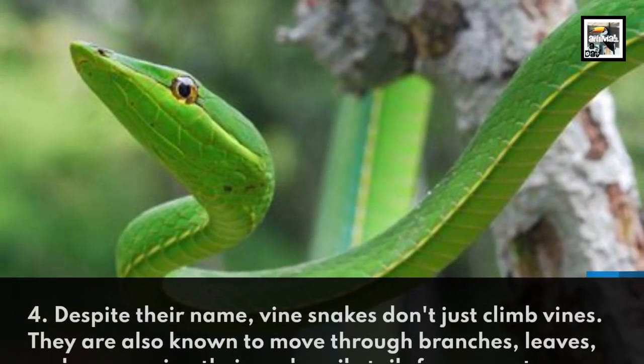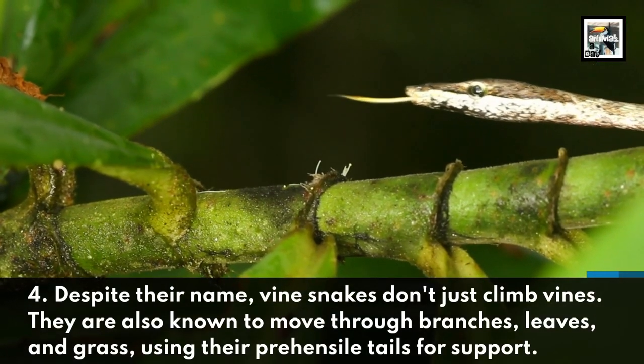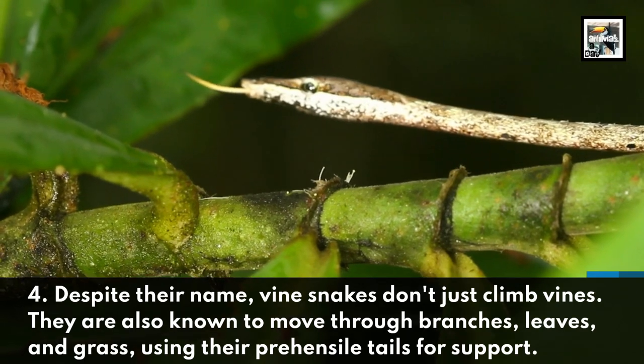Despite their name, vinesnakes don't just climb vines. They are also known to move through branches, leaves, and grass, using their prehensile tails for support.